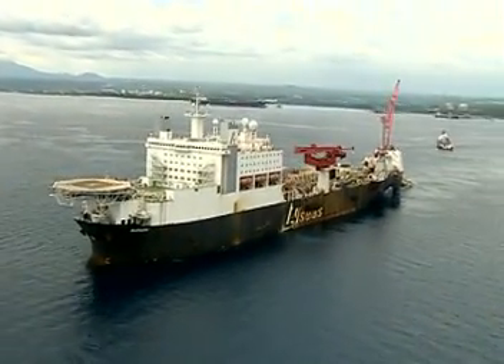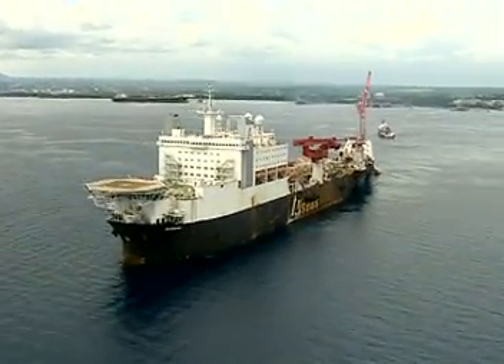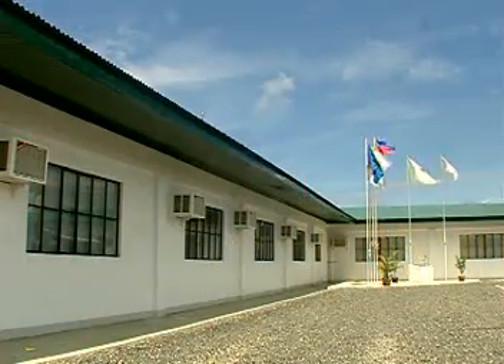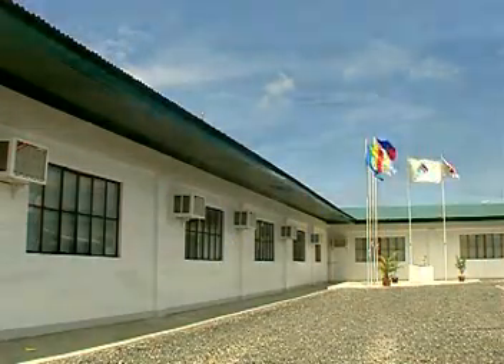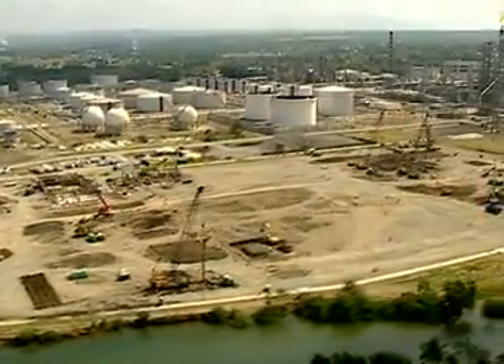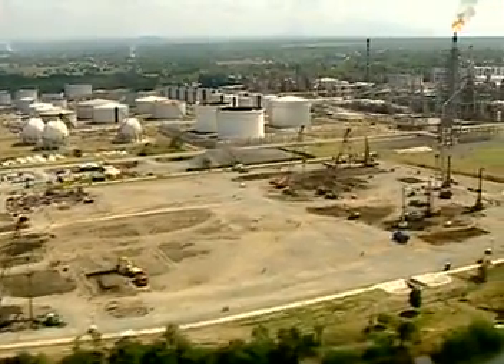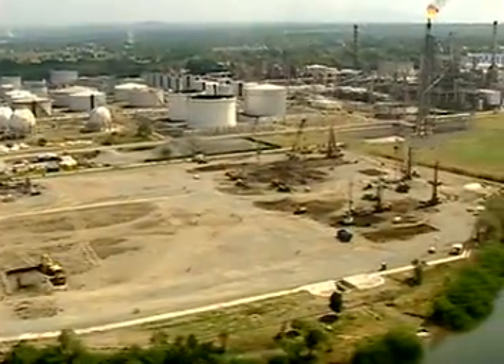Solitaire immediately moved on to continue the pipeline into Batangas Bay. Nearby, at the onshore gas plant, the accommodation and administration buildings have been completed. Extensive column foundations are being placed onto the ground to protect against potential earthquake shocks.